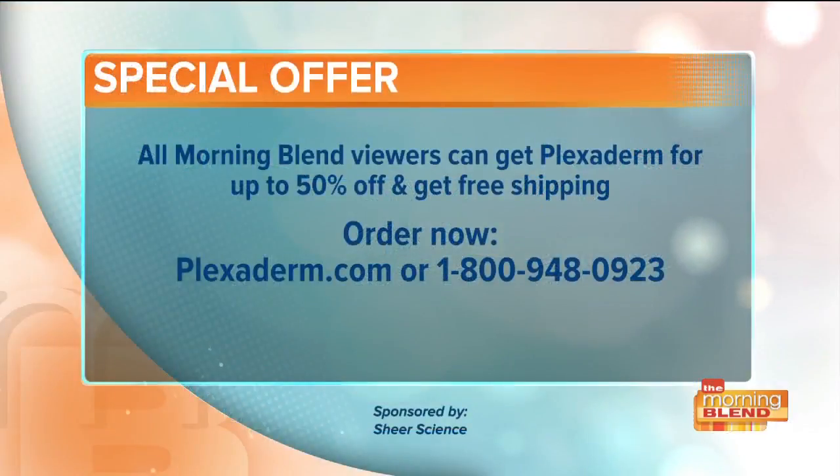Right now, all Morning Blend viewers can get Plexiderm for up to 50% off with free shipping. Order yours by going to Plexiderm.com or give them a call at 1-800-948-0923.